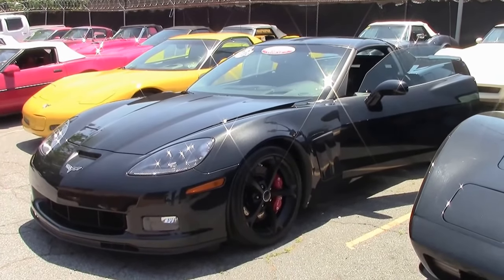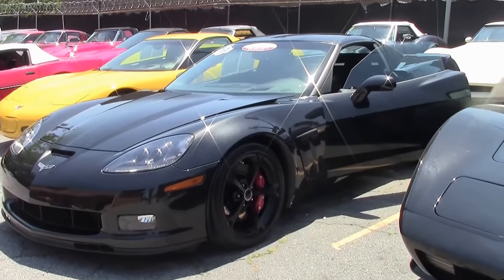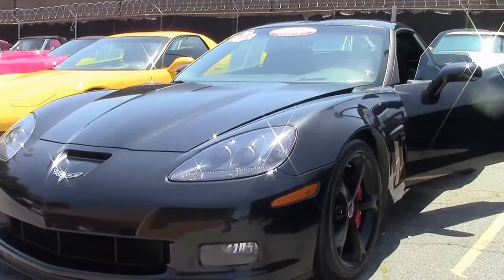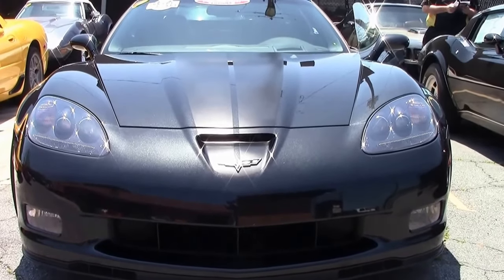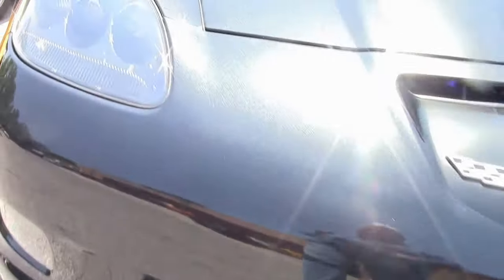2012 was the 100th anniversary of Chevrolet. The Centennial Edition was optional with all models. It had the carbon flash exterior, satin black wheels with red striping, ebony interior with red stitching and microfiber suede accents in the seats, steering wheel, shifter, and armrest. Red brake calipers, satin black striped graphic, and special trim.